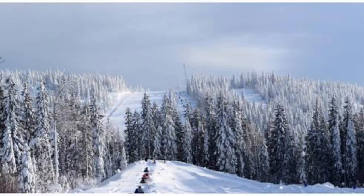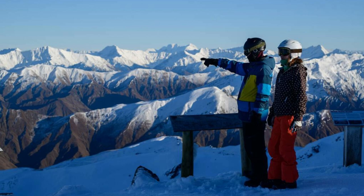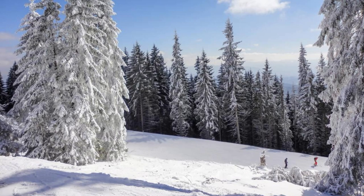Jahorina Mountain. Experience the thrill of winter sports at Jahorina Mountain, one of Bosnia and Herzegovina's premier ski resorts. Hit the slopes on pristine trails that cater to skiers and snowboarders of all skill levels, from beginners to experts. Enjoy stunning views of the surrounding mountains and valleys as you carve through fresh powder and crisp mountain air. After a day on the slopes, relax and unwind in cozy mountain lodges and après-ski bars, where you can enjoy hearty Bosnian cuisine and warm hospitality. Jahorina Mountain is a winter wonderland that promises fun and adventure for the whole family.